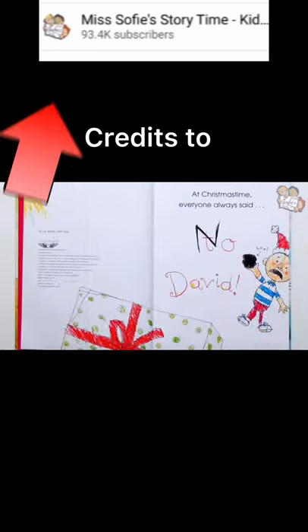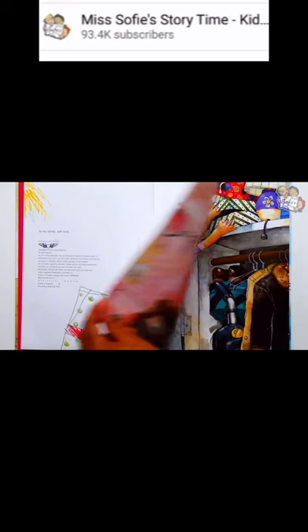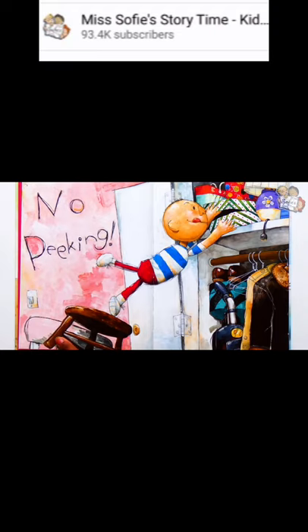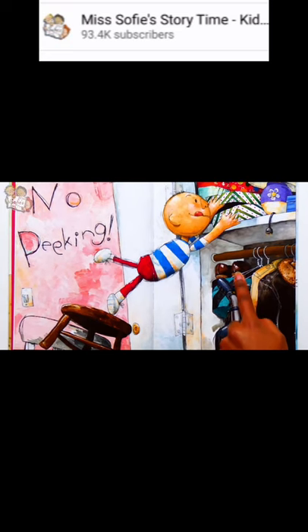I hope David doesn't get cold for Christmas. No peeking! David is balancing on a stool on top of a chair to peek into the closet. That can be dangerous if he falls. In the closet, there are jackets, shoes, and a vacuum cleaner. And on the top shelf, next to a purple lamp, is a box with Christmas paper wrapped around it. David is trying to see what's inside.